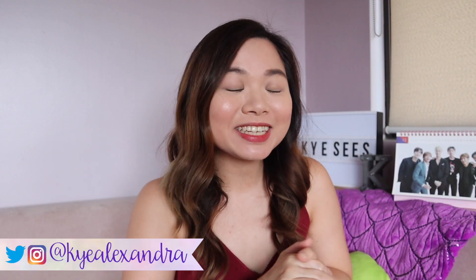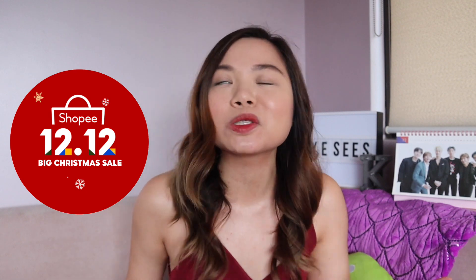Hey guys, Kai here, and welcome to my channel. So for today's video, we're going to go back — I'm so sorry you guys, but it's 12-12. And I'm so excited to share with you what are my cards that I'll share with you.